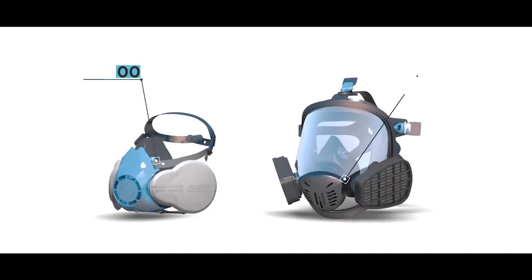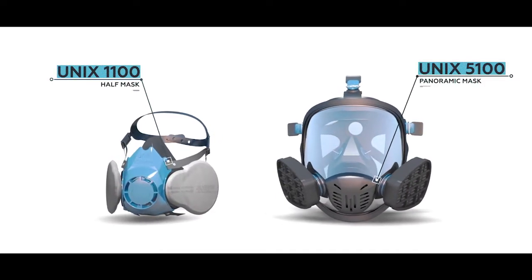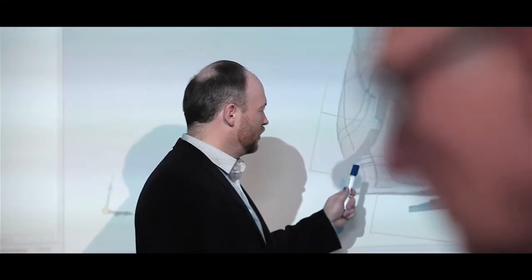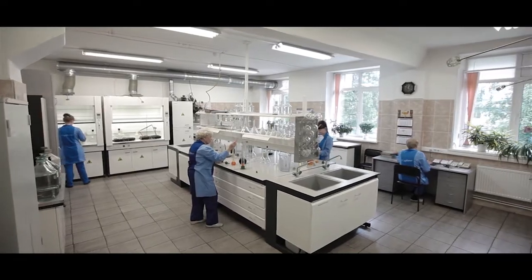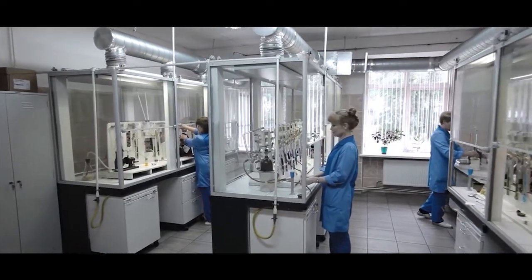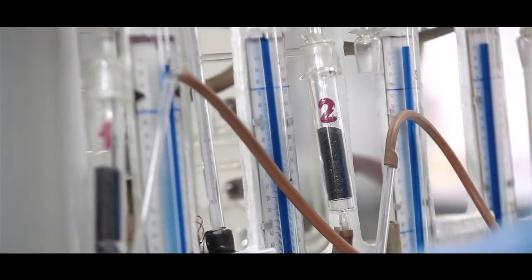We are proud to present our reliable and modern gas masks and UNIX respirators. We design our personal respiratory protective equipment taking into account strict safety requirements and also analyse the experience of RPE use in industrial conditions. Thanks to Sorbent's proprietary development of research and technical service in the production of absorbers, the company is able to prolong the breakthrough time and gas capacity.